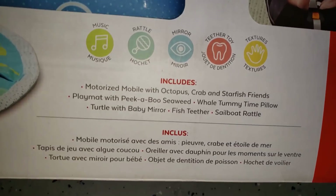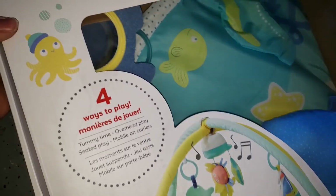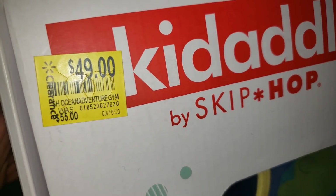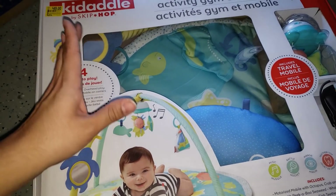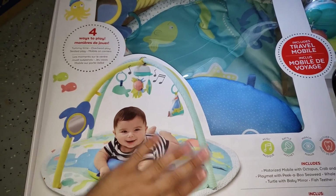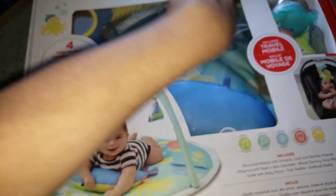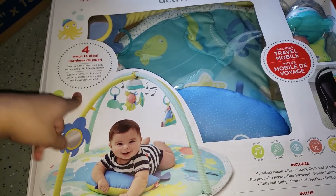The original price for this is 55 dollars. It says 49 on clearance, but when I scanned it, it came up only 15 dollars — which is a steal. Activity gyms are super expensive, so for 15 bucks with all the stuff included, that's a really good deal. I found three of these.